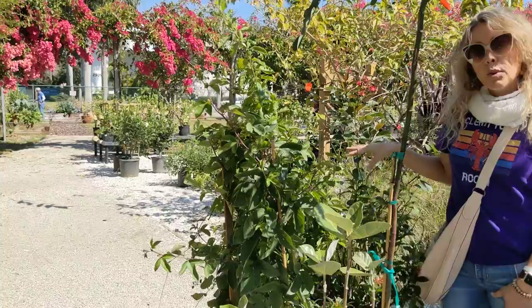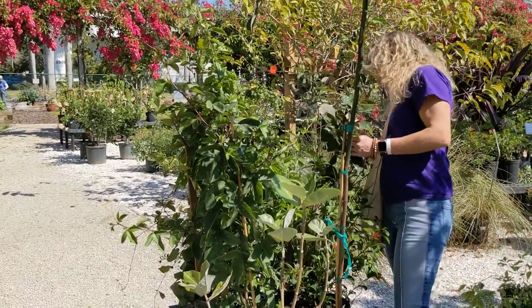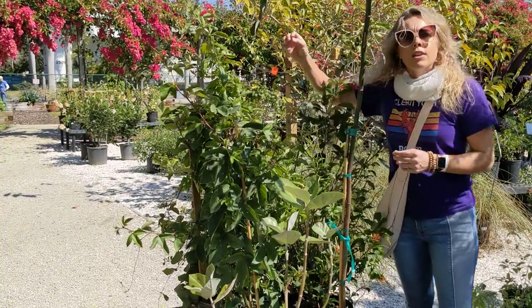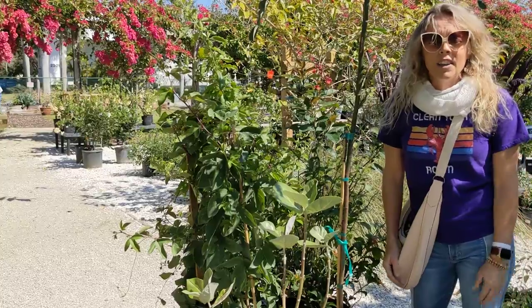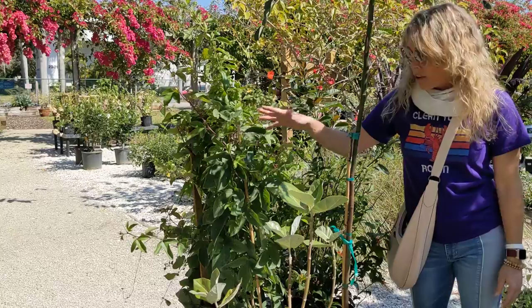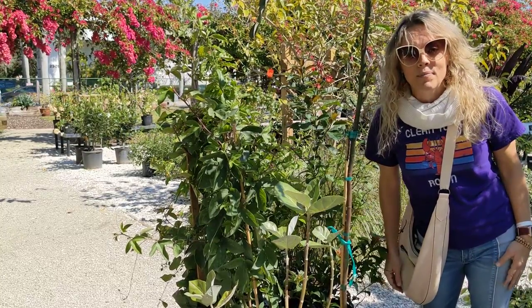I also got four kinds of nectar plants: firebush, quarterweed, jatropha, and a Sweet Memories Duranta. So we'll see — this is the start of my garden, and this alone gives me one, two, three, four, five, six, seven, eight butterflies I'll be hosting by the time I get these in the ground. Thanks for watching!